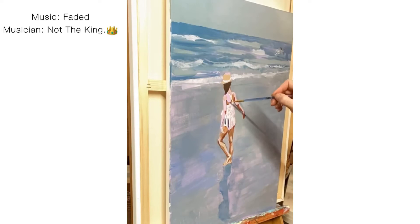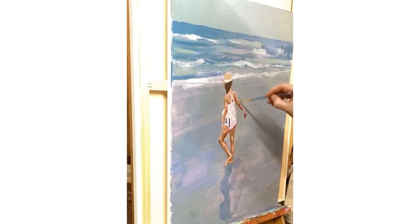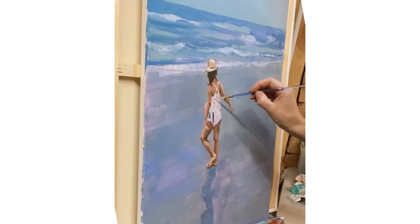Now you get to watch me paint a little bit. I'm working on a commission of a little girl on the beach — her mom took an amazing photograph and commissioned me to paint this picture of her.